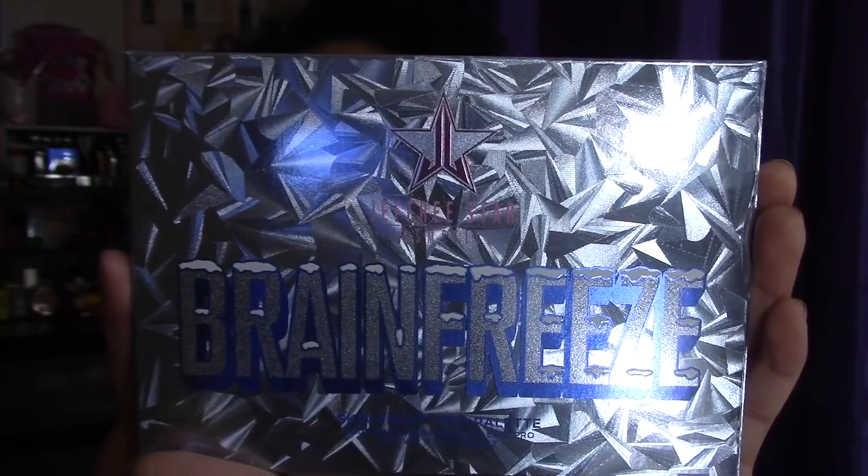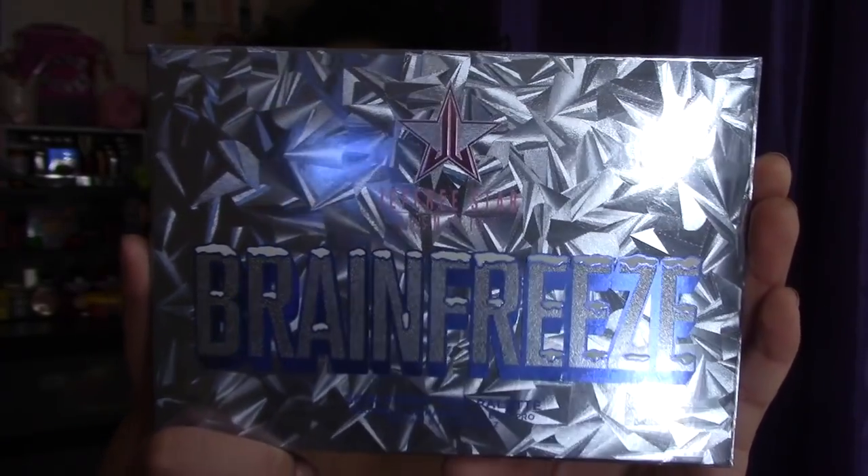So this is the box it comes in — very, very beautiful. It says Brain Freeze, Jeffree Star Cosmetics Skin Frost Pro Palette. It comes with 42 grams of product. Each pan is 7 grams. It's a lot of highlighting action, guys. This is, by the way, cruelty-free and has a year shelf life, and it is made in the USA.